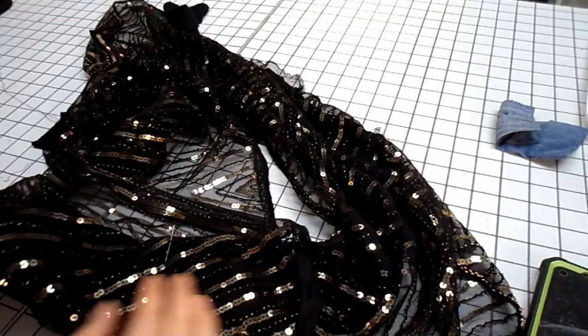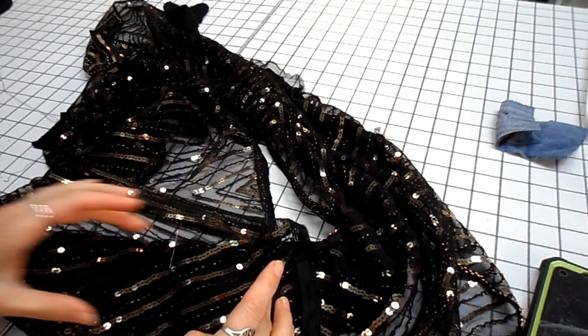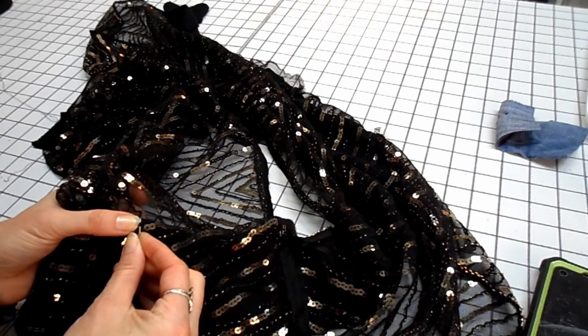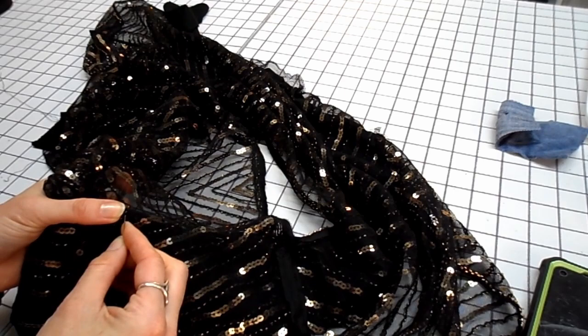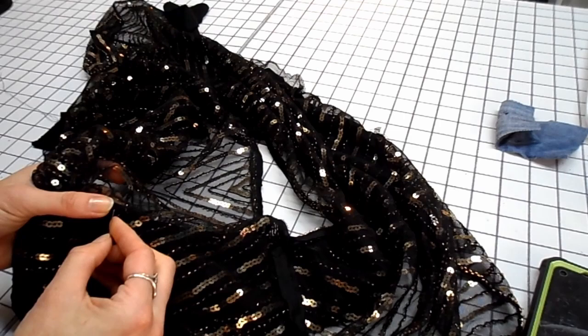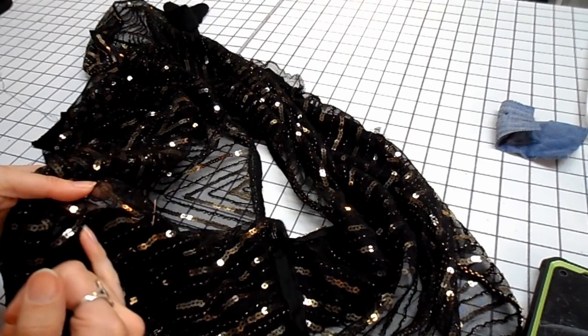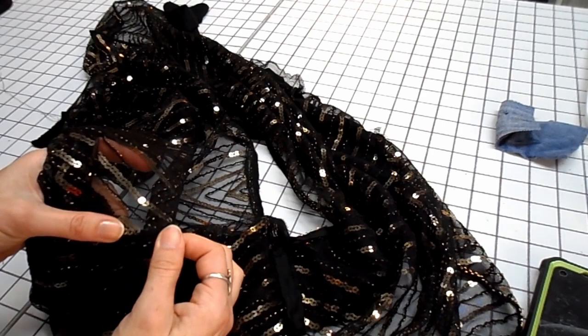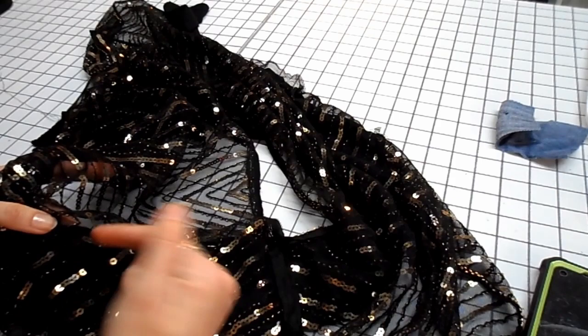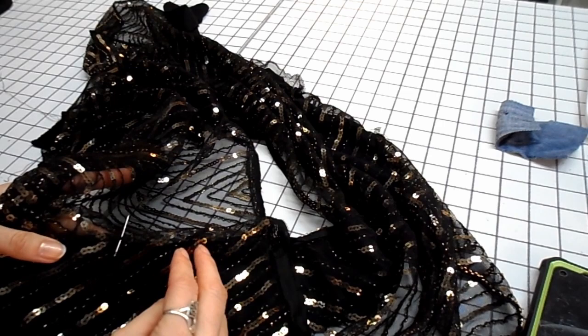I want to explain the sewing technique I'm using here, because this is part of the point of this show. You can see that my fabric is running this way. This is the band that's going to go down my front for my shoulder, but I'm stitching this way — crossed to the direction of the fabric. That is because this cotton fabric behind here is stretchy, and because this is a net it is also stretchy, since there's a lot of space between the threads.